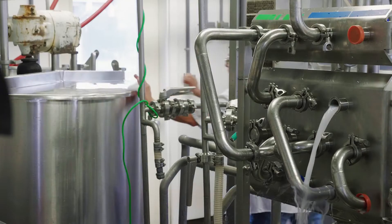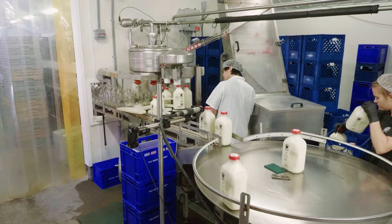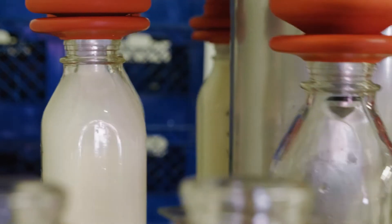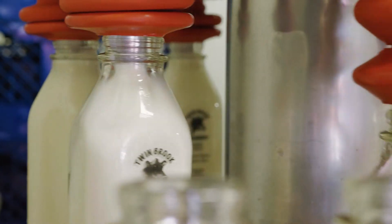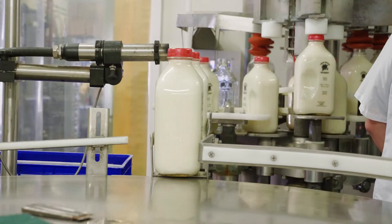After we've done that, it goes into the bottling room. It then gets put over to the filler where it starts filling the bottles. The cap gets pushed on, and as it exits it gets a date stamped on the cap.